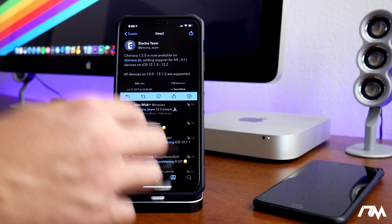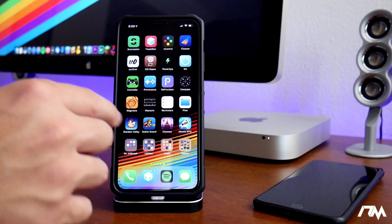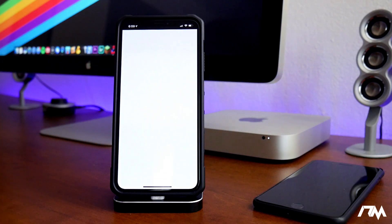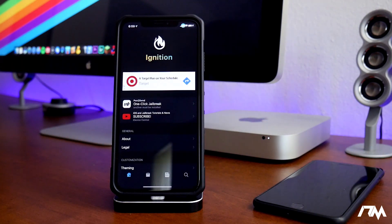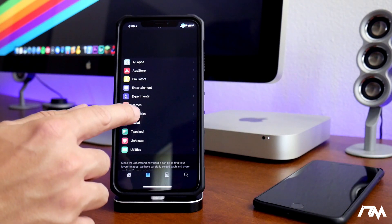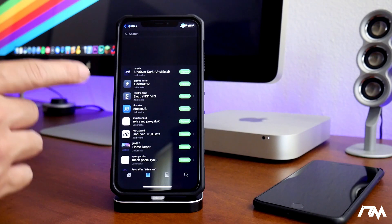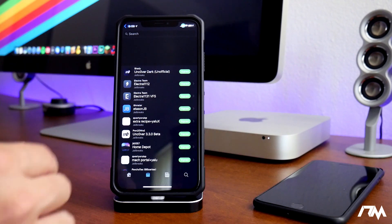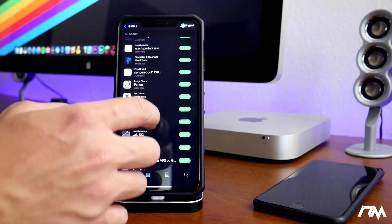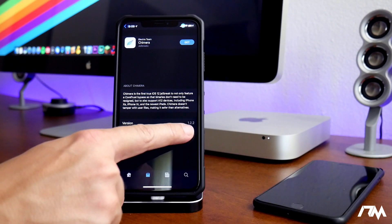Let's go ahead and download the Chimera jailbreak. The way I'm going to do it is through the Ignition application. I normally like to use Tweak Box but it's being a little wonky right now, so we're using Ignition. We're going to the jailbreak section — if you need to see how to get the Ignition app, I'll leave a video link in the description. Here is the Chimera jailbreak, and you can see this is on version 1.2.2.